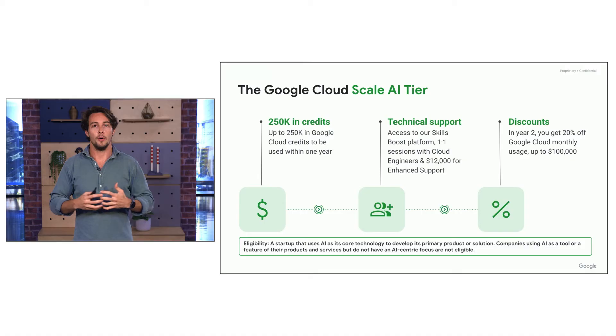If you are an AI startup we invite you to apply to the AI Scale tier. This is similar to the Scale tier offering, but you have the option to unlock a further $150,000 of credits if you're close to using up the original $100,000. This gives you a total net benefit of $250,000 in GCP credits in the first year. To be eligible, your startup needs to use AI as its core technology to define your product or solution. If a startup uses AI as a tool or feature but doesn't have an AI-centric focus, it won't be eligible but will be eligible for the Scale tier.